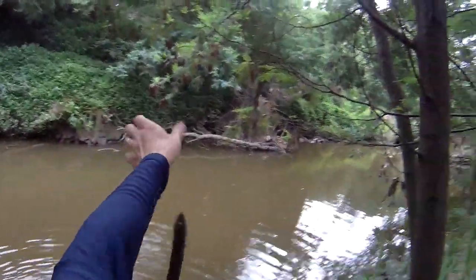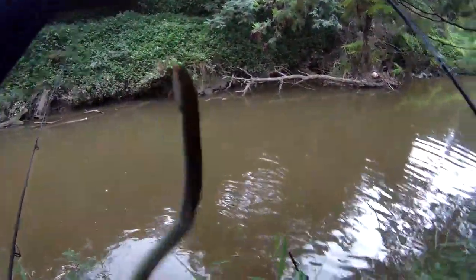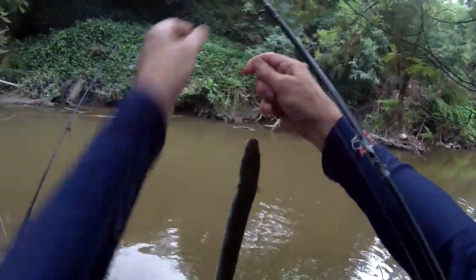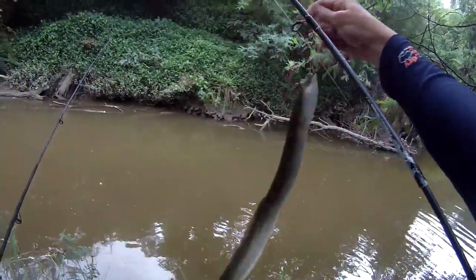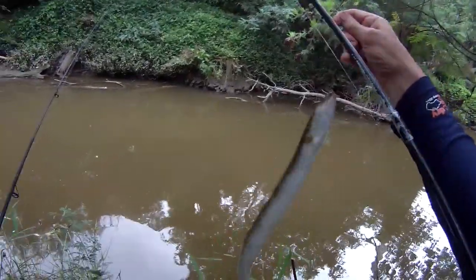After getting this one out and taking a photo, I put it back in the water. This was going to be my last fish of the day, and I decided I would definitely come back because these waters were quite productive and they were so close. It's great fun in the suburbs, really.